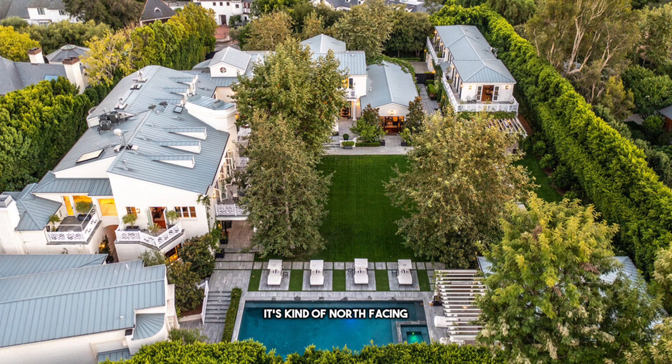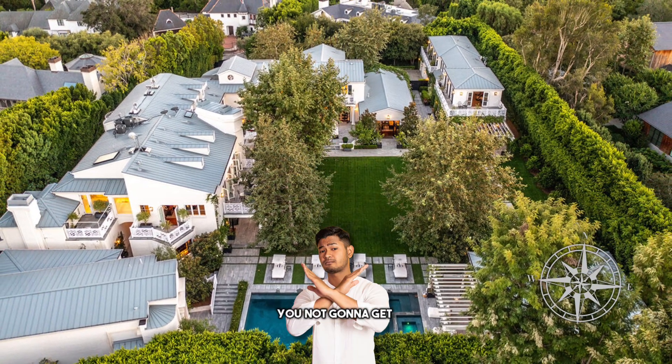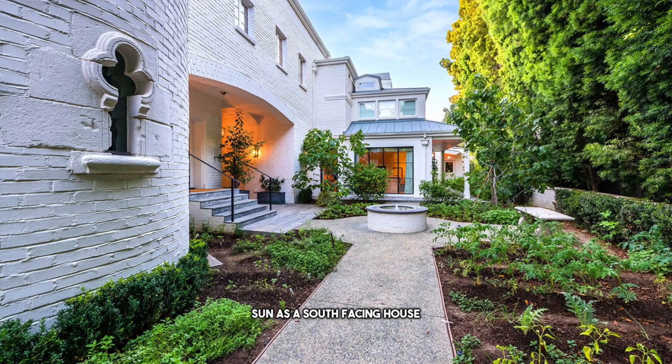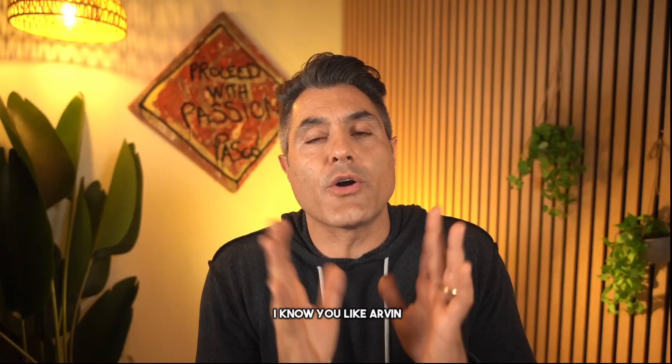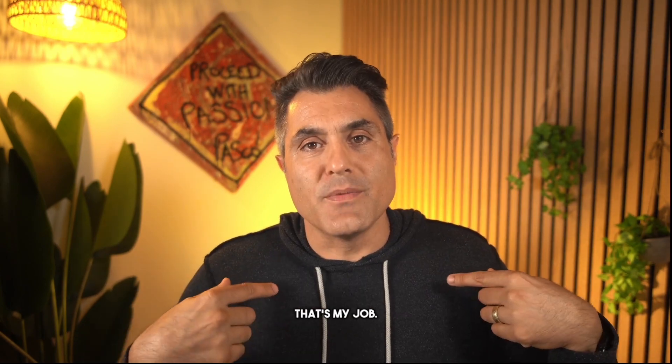Probably even worse than that is the fact that it's kind of north-facing, or also northwest-facing, and that's just not ideal. You're not going to get as much sun as a south-facing house. There's no sugar-coating it. I see the fecal matter - remember, that's my job.